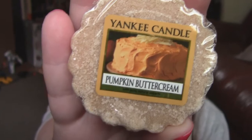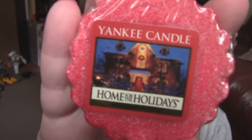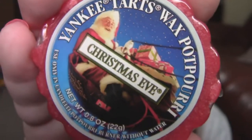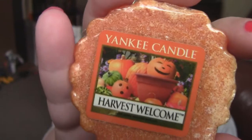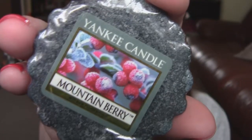Christmas Wreath, Pumpkin Buttercream, Sparkling Snow, Cranberry Chutney, Home for the Holidays, Be Thankful, Christmas Eve, Harvest, Harvest Welcome, Over the River, Autumn Wreath, Mountain Berry.